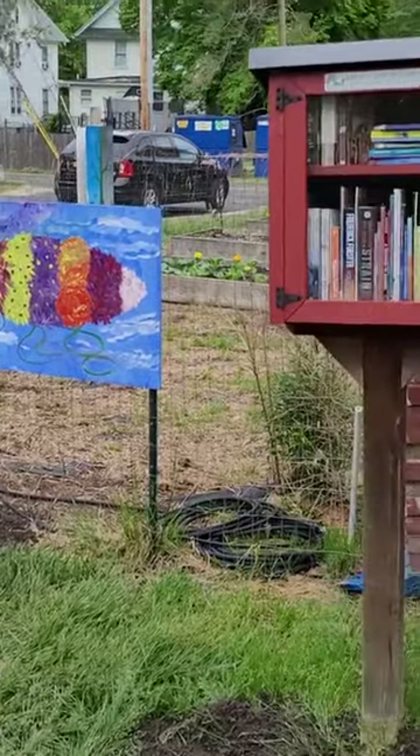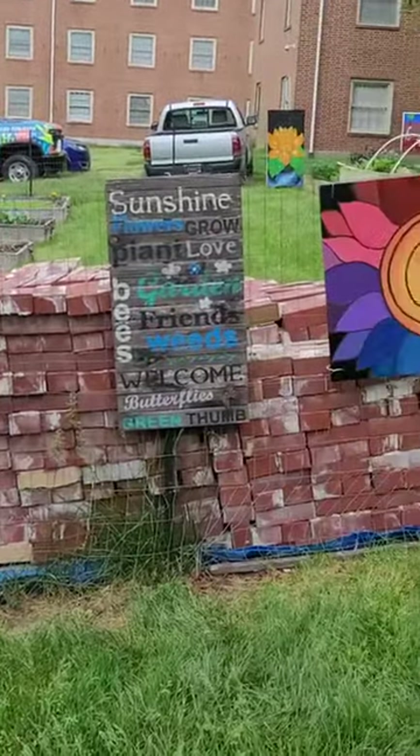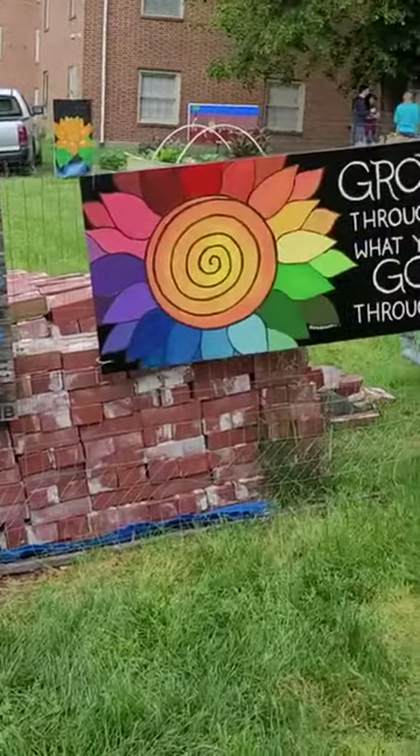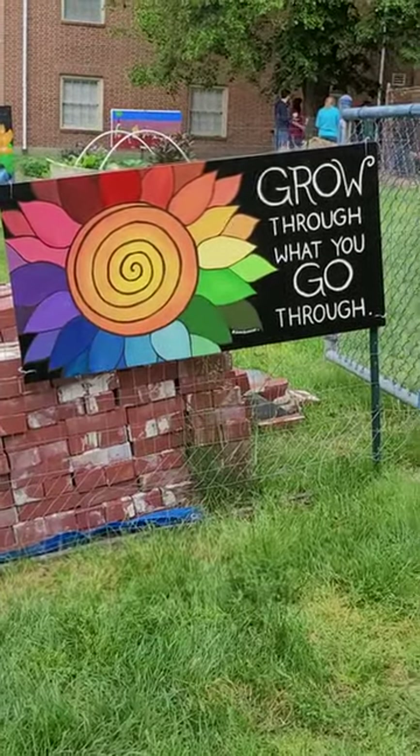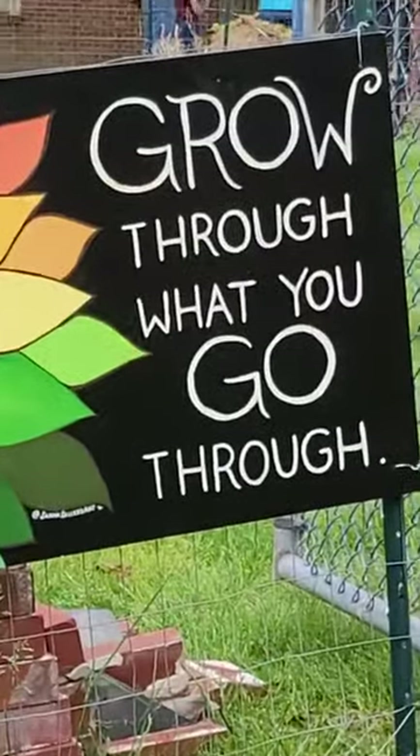We do hope this becomes more of a gathering place for the community. We'll see. Thank you.